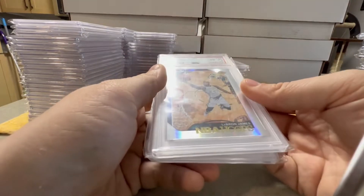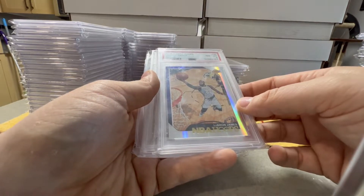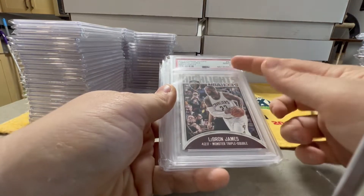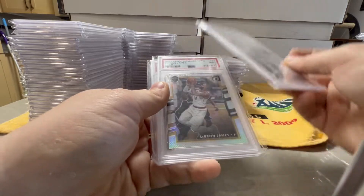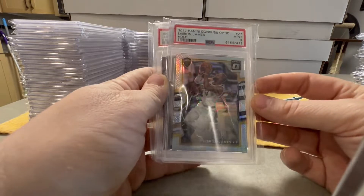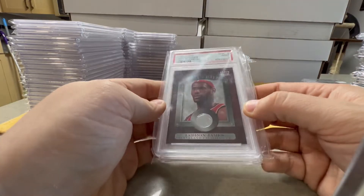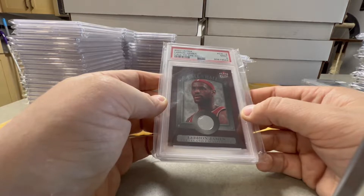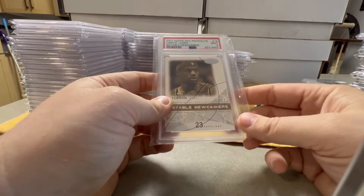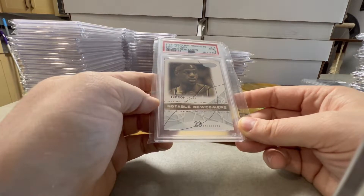We have a LeBron James PSA 8 — it's a silver of the 2018 Hoops. We have a 2017 Hoops Highlights LeBron Monster Triple Double. Then 2017 Donruss Optic Holo LeBron, PSA 9. Got another PSA 9 — I really like this card. This is a Call to the Hall, 2007 Flair Ultra LeBron, PSA 9. We got a 2004 Hoops second year Notable Newcomers insert, PSA 9.